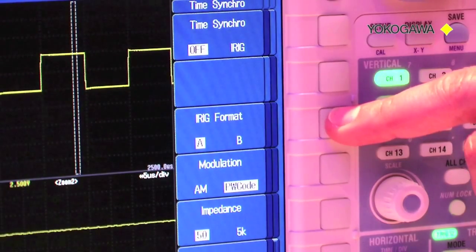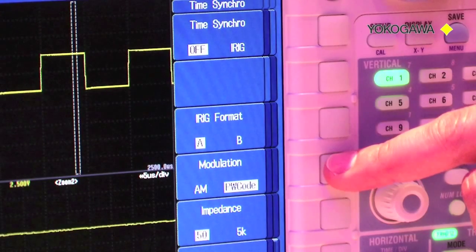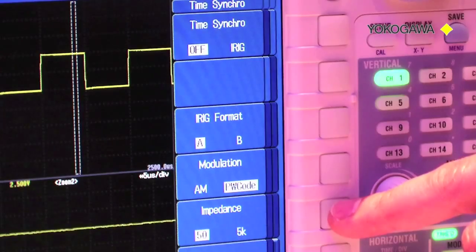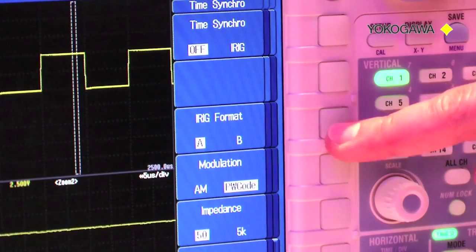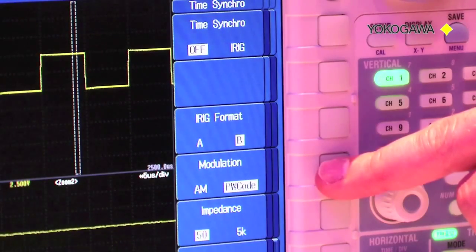We can select the IRIG format to be either type A or type B, the modulation format of the IRIG signal which is either AM for amplitude modulated or PW code for pulse width modulation. Finally we can set the impedance to match the impedance of the GPS clock output. In this case we use a GPS clock producing an IRIG type B signal which is amplitude modulated and the impedance is 50 ohms.